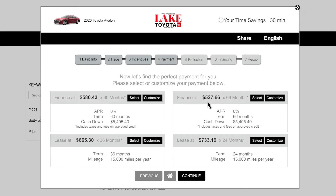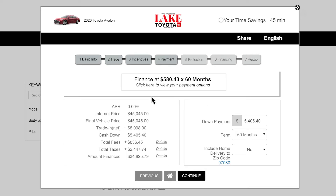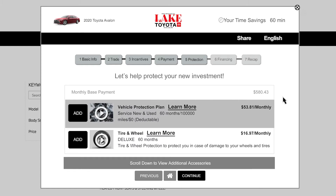Now, on to Payments. You will see a selection of payment options such as lease or financing, each of which can be customized to fit your needs. Learn about auto protection options that are available.